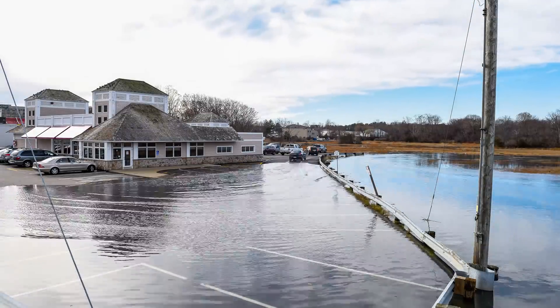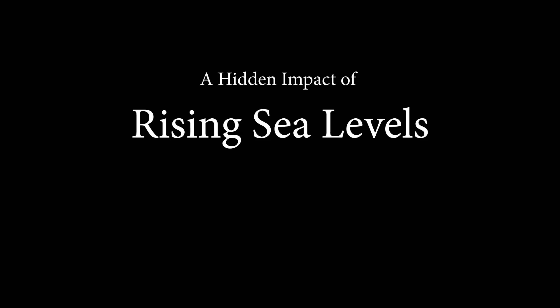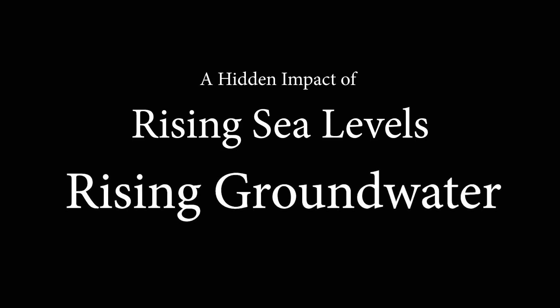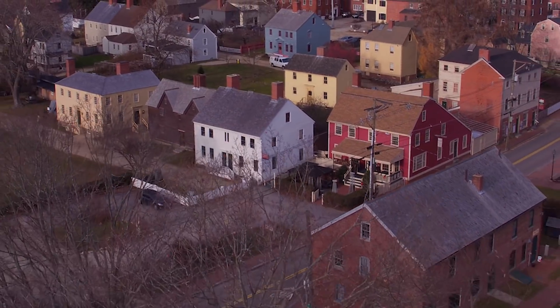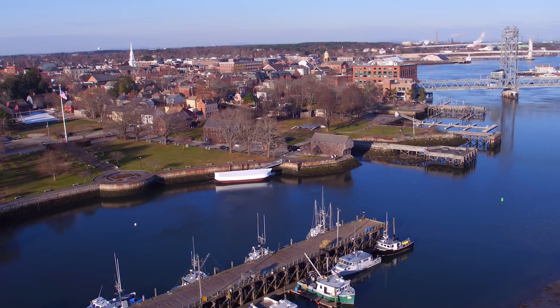However, there is another less visible impact from rising sea levels that can be observed during king tides if you know where to look. Built in 1795, the historic Shapley Driscoll House at Strawberry Bank Museum in Portsmouth, New Hampshire lies around 450 feet inland from the banks of the tidal Piscataqua River.